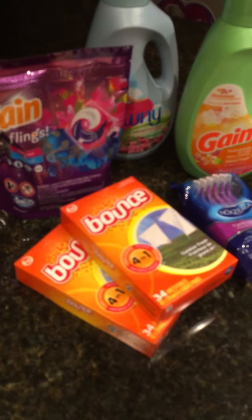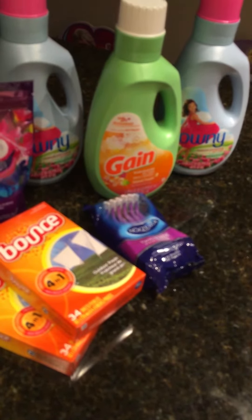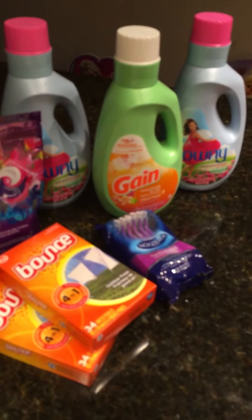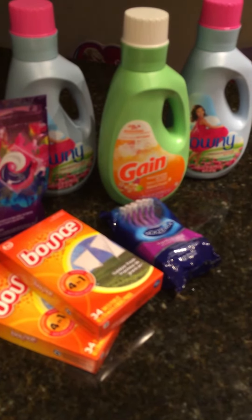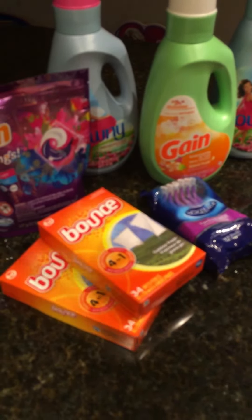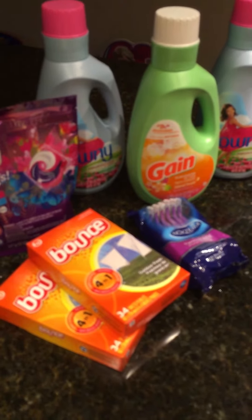Then I got this Gain fabric softener, which was on sale for $3. There was a $2 off app coupon from the Dollar General app — download the Dollar General app to your phone. You use your phone number, upload the coupons to your phone number, and at checkout you type in your phone number and it automatically takes the $2 off the $10, the dollar off the Gain, and whatever else you have. Really easy — that makes the Gain fabric softener $1.